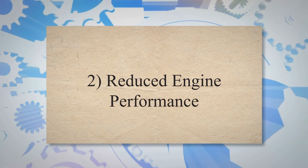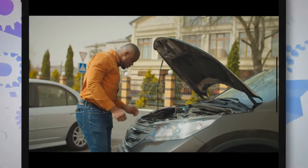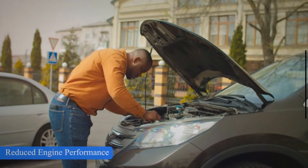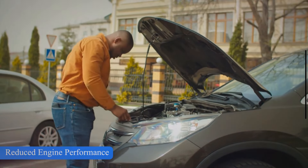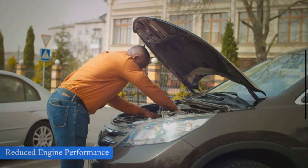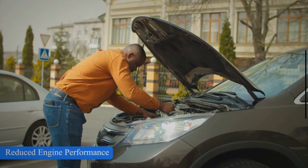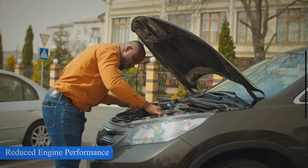2. Reduced Engine Performance. The bad performance of your car's engine can be the reason for a bad powertrain control module. As the powertrain control module goes bad, it doesn't properly control the fuel delivery and the spark timing. When the fuel and spark timing are disturbed, this results in poor engine performance.